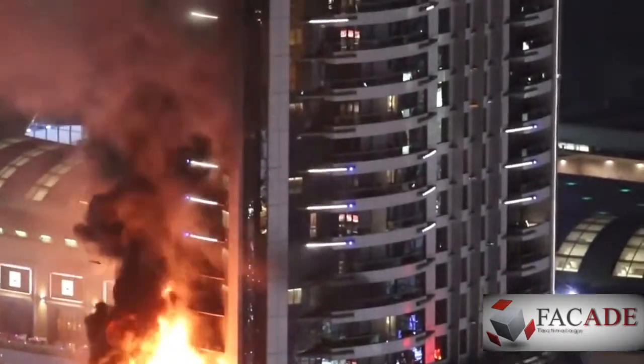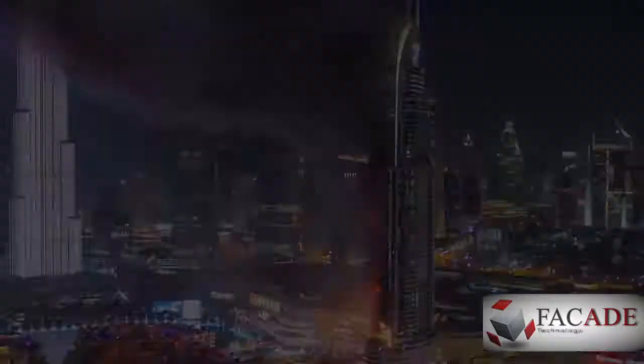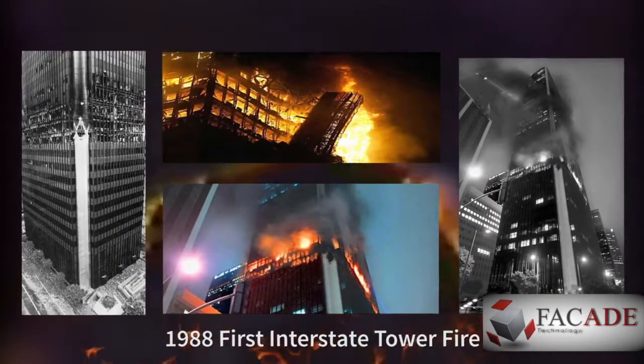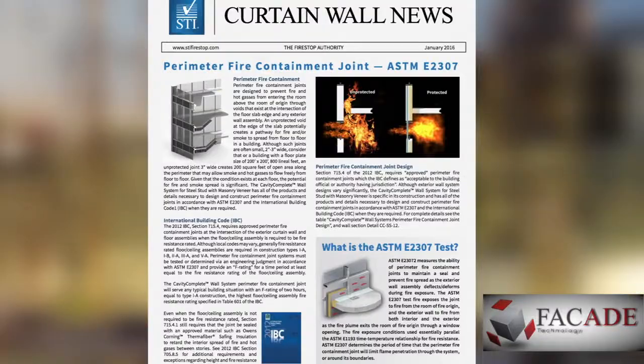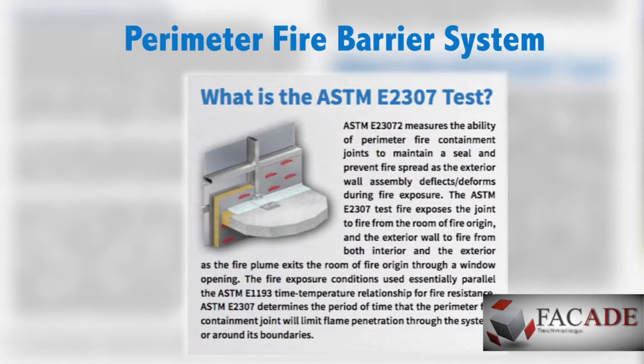Fire spread and curtain wall construction is an important consideration in high-rise buildings. Notable fires, including the 1988 Interstate Bank Fire in Los Angeles, led to improvements in fire safety. They spawned a new category of fire protection called the Perimeter Fire Barrier System.